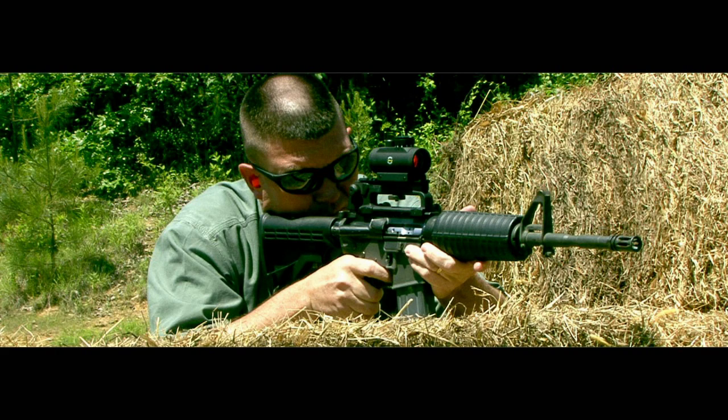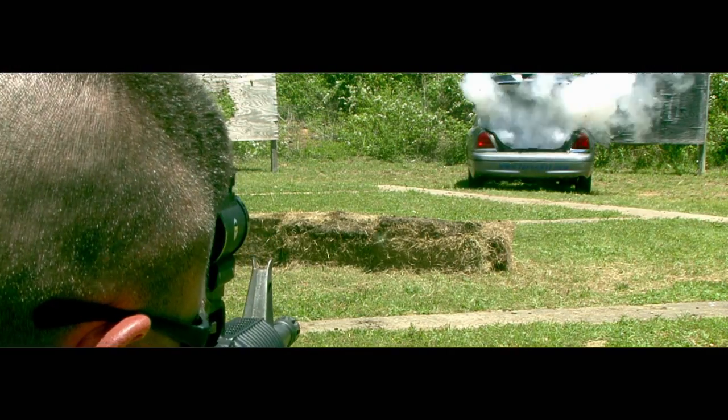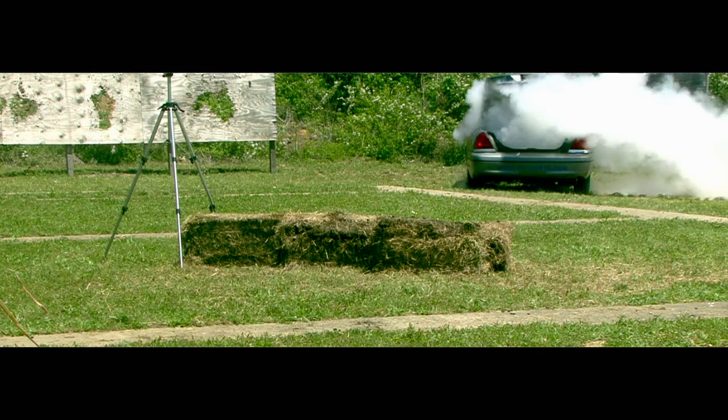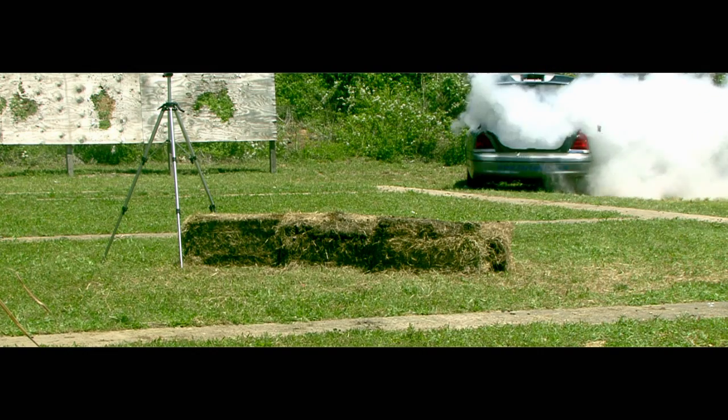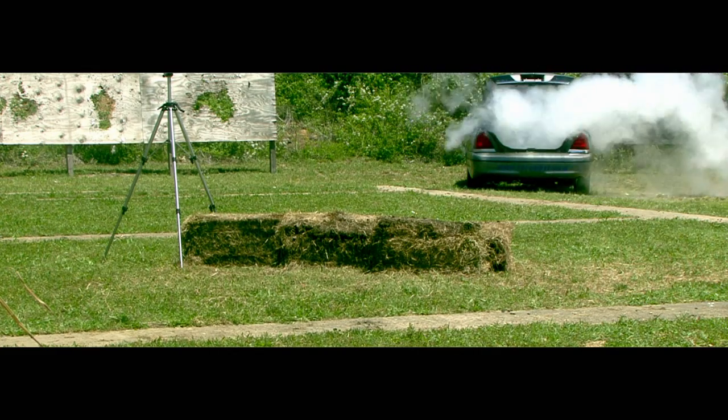We promised some type of fire or explosion at the beginning, so let's step up the firepower. This is a modified .223. We said we were going to see if we could produce a fire — if it's going to happen, this is the weapon that will do it. We fully expect this weapon to penetrate the tank, but will it explode? As we expected, the high-powered rifle did penetrate the steel tank. However, there was no explosion, only a leakage of gas.